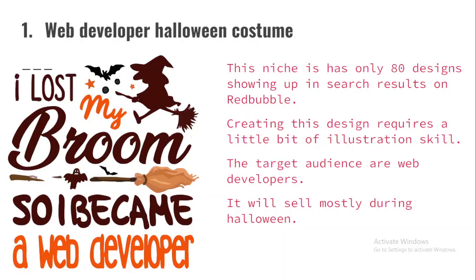The very first niche is 'Web Developer Halloween Costume.' This niche has only 80 designs showing up in search results on Redbubble. Creating this design requires a little bit of illustration skill. The target audience are web developers, programmers, and computer operators. It will sell mostly during Halloween — it may not sell every day, but towards Halloween every year it's going to sell. It is targeted, and targeted niches have a high propensity to sell because they are niched down.